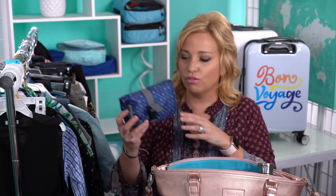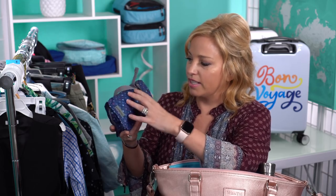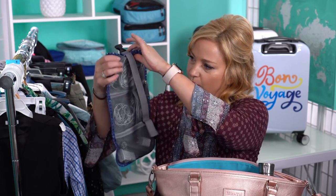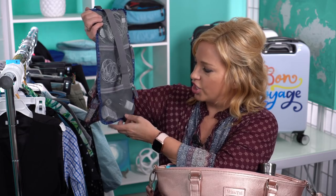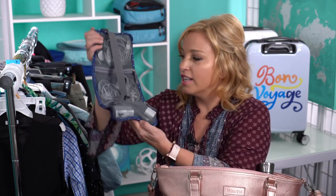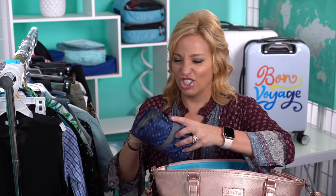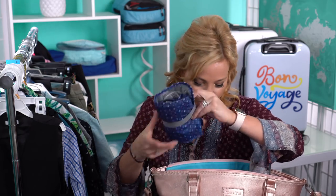Next is a cute accessory pouch from Travelon that holds all my tech accessories — headphones, chargers, and portable chargers. In case our JetBlue flight doesn't have in-seat charging, we like to bring portable chargers along.